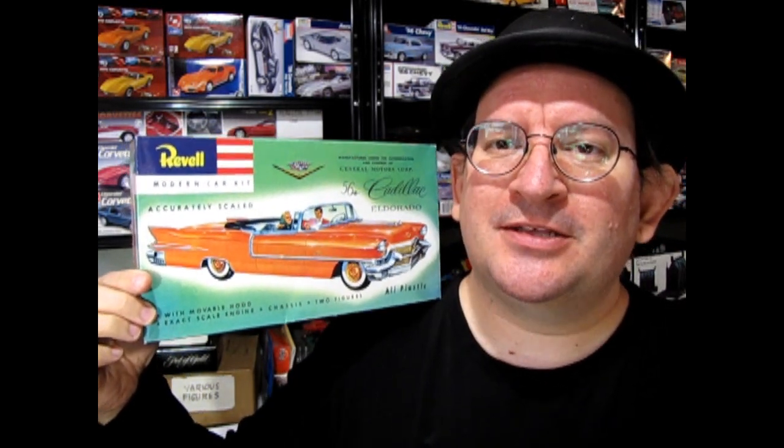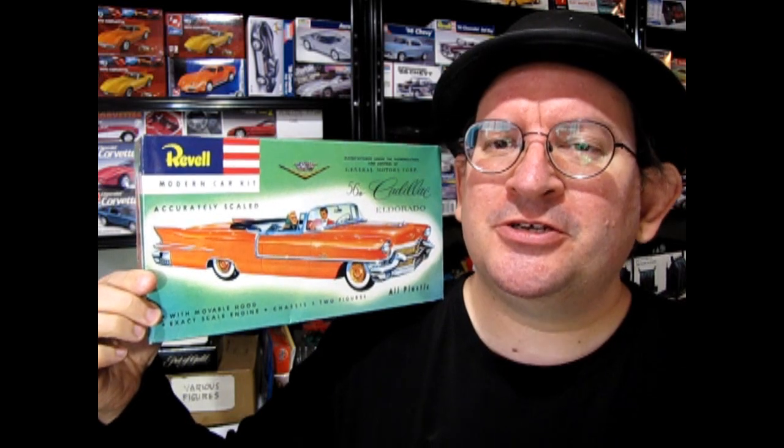Hello once again, Monster Hobbies model car garage mechanics. Today we're going to be looking at a 1/32nd scale model kit — this is the Revell 1956 Cadillac Eldorado. So without further ado, let's go down to the bench and see what's in the box.